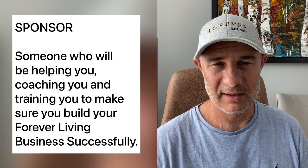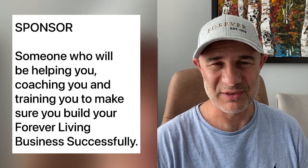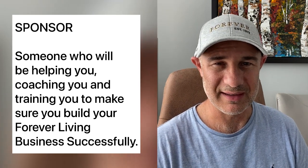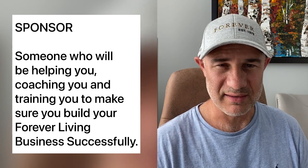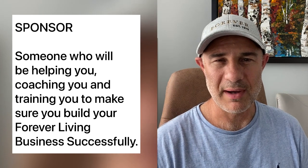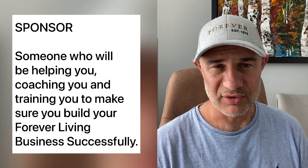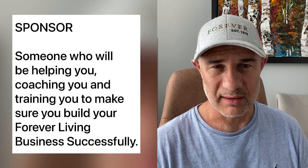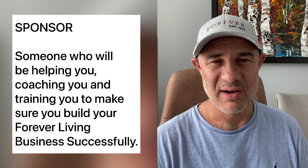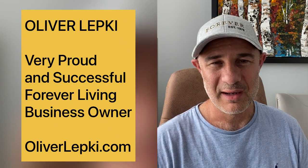You can find a link to join Forever Living with me in the description of this video. Just scroll down — there's a link. If you're joining in Canada, click the Canadian link; if you're joining in the USA, click the US link. If you'd also like to learn more about our products, our company, and how we earn income, there's another video that explains all of these things, and you can join from that page as well.